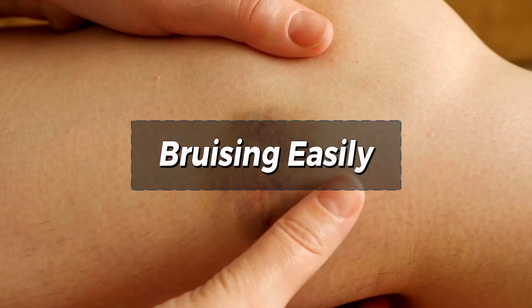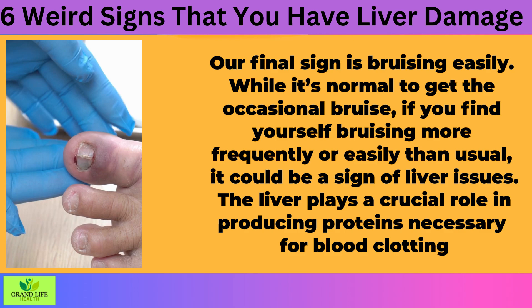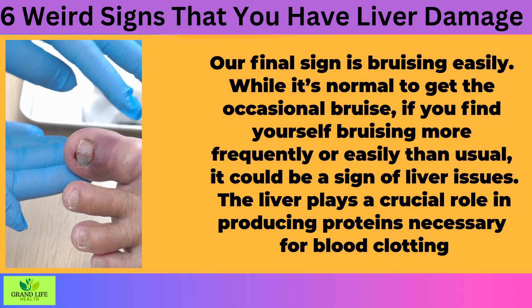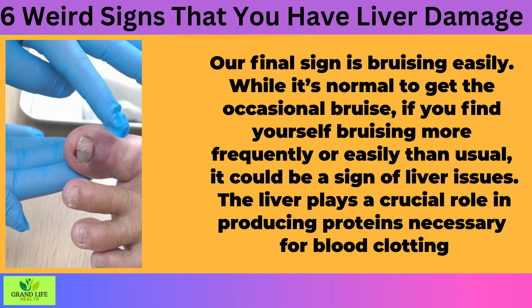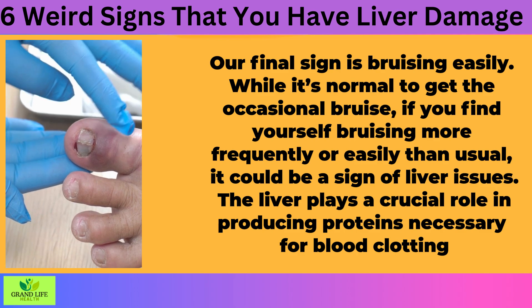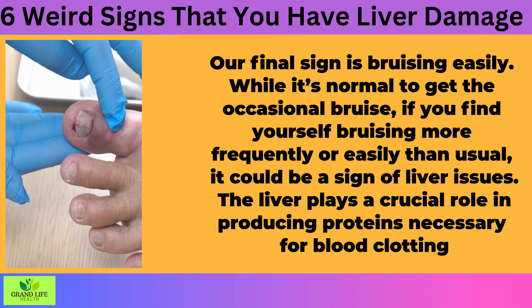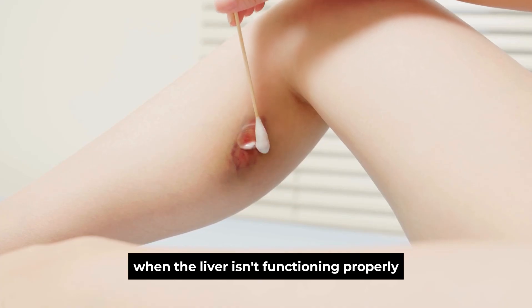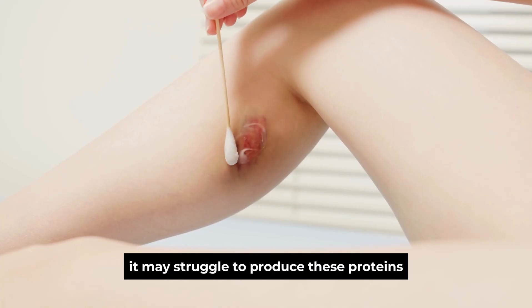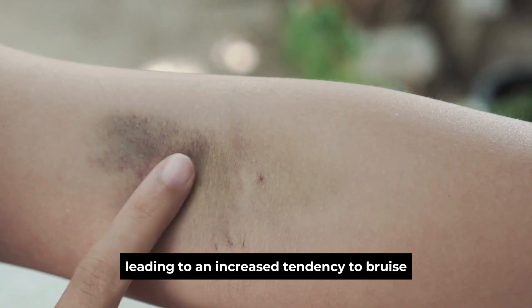Sign 6: Bruising Easily. Our final sign is bruising easily. While it's normal to get the occasional bruise, if you find yourself bruising more frequently or easily than usual, it could be a sign of liver issues. The liver plays a crucial role in producing proteins necessary for blood clotting. When the liver isn't functioning properly, it may struggle to produce these proteins, leading to an increased tendency to bruise.